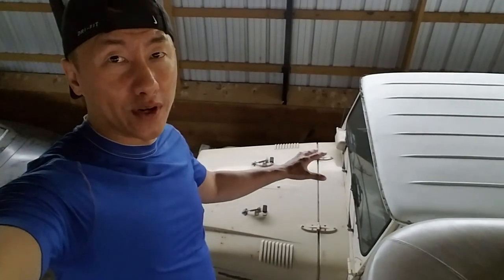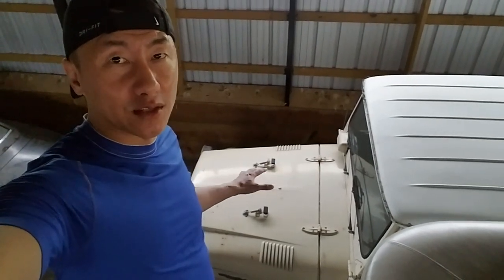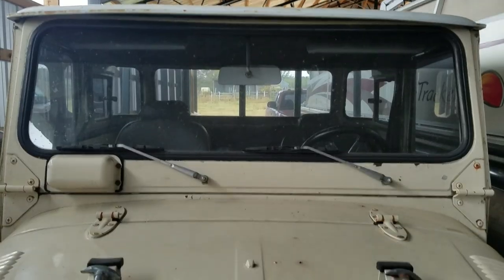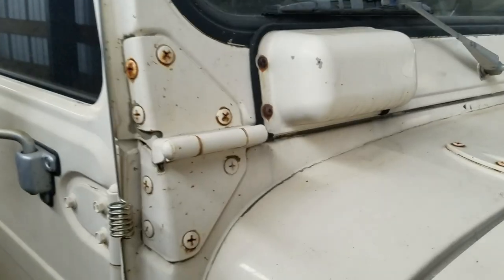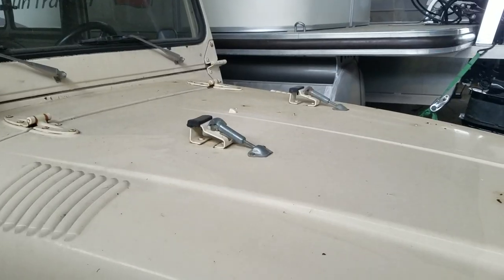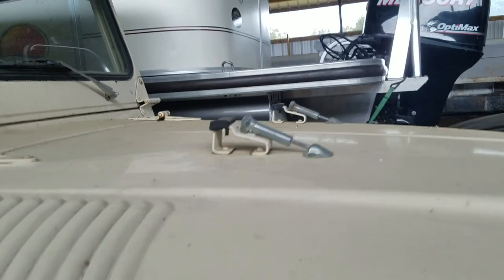One of the cool features about this Land Cruiser is you can fold the front window down and attach it to these latches in the front so you can have air blow into the cabin. Here's a better view of the windshield — you can see the hinges here where the windshield can fold down, and it latches to the hood at these two points right here.